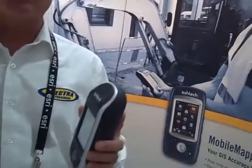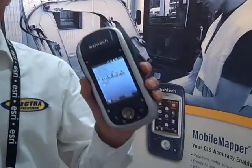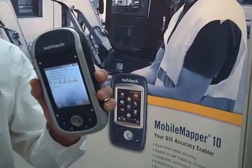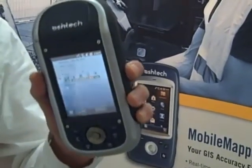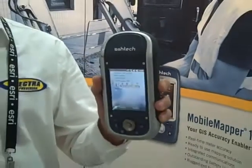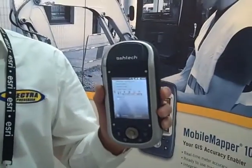Yeah, so at the ESRI user conference this year, we are featuring the MobileMapper 100. It's a real-time ruggedized GPS data collector. Accurate in real-time down to 75 centimeters. With just the loss corrections, if you get real-time corrections, this device can be accurate all the way down to the centimeter.